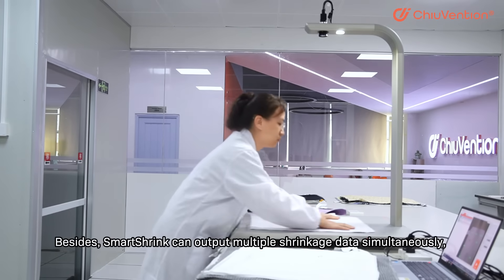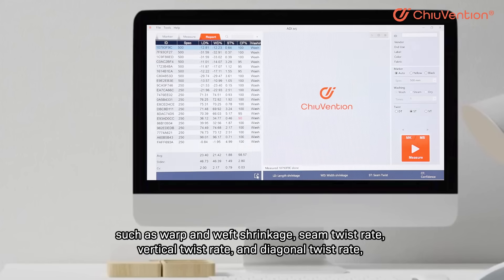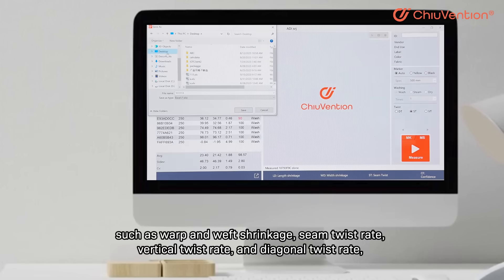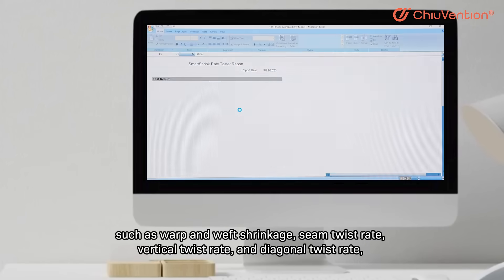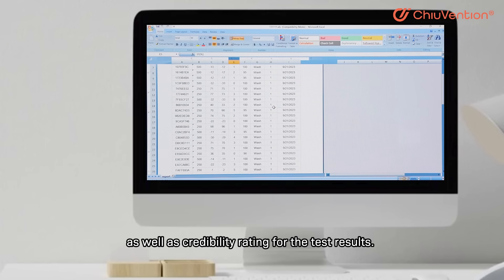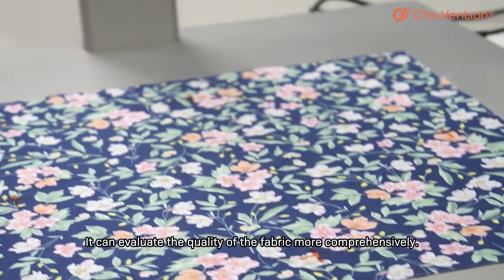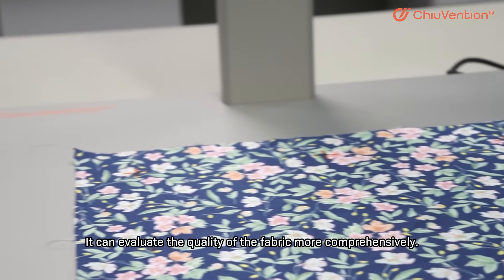Besides, Smart Shrink can output multiple shrinkage data simultaneously, such as warp and weft shrinkage, thin twist rate, vertical twist rate, and diagonal twist rate, as well as a credibility rating for the test results. It can evaluate the quality of the fabric more comprehensively.